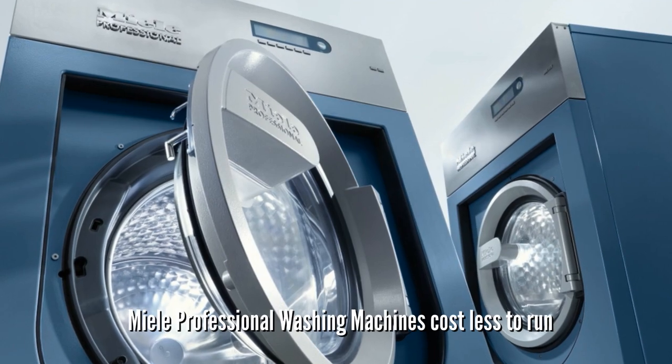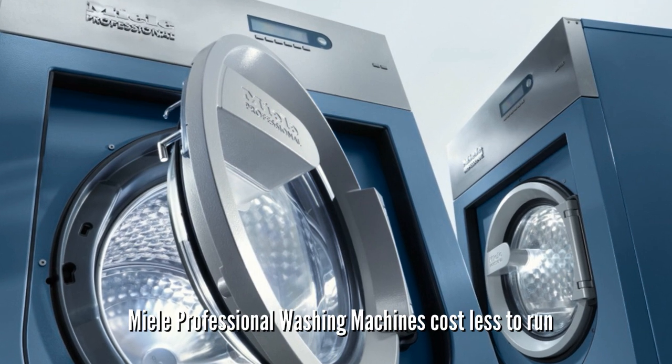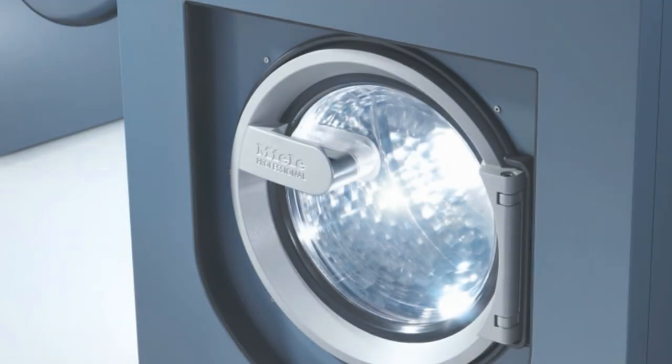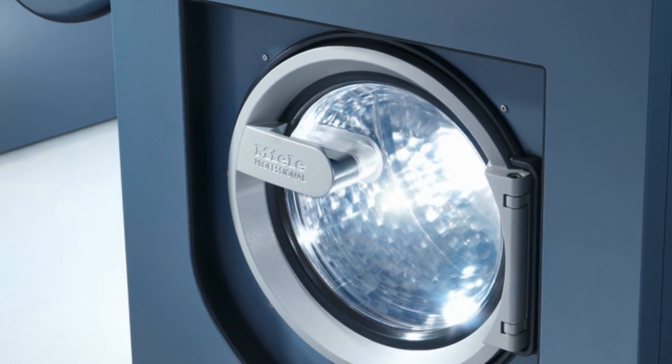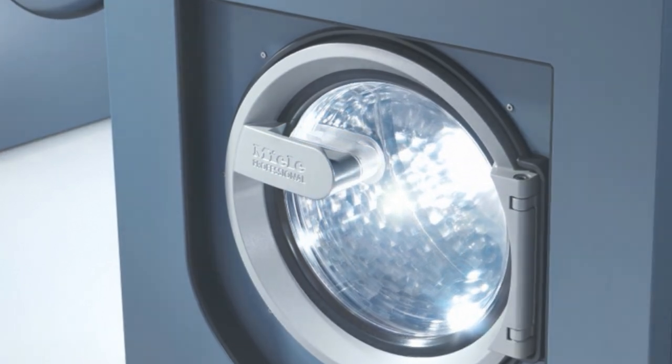And that's not all. Because these machines are more efficient, they're going to cost considerably less to run, which again is incredibly important if you're the type of business that requires frequent use, making you far better off investing in a Miele professional washer as it will save you money in the long run.